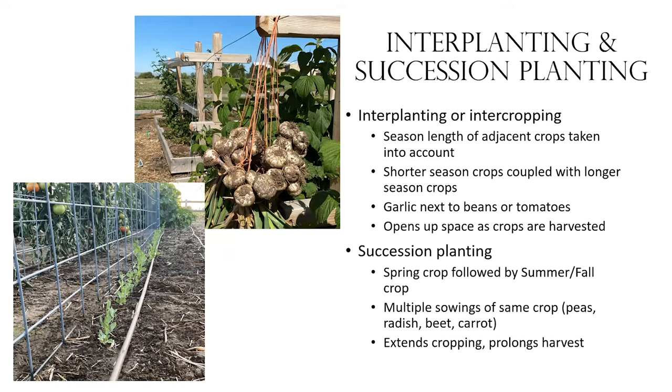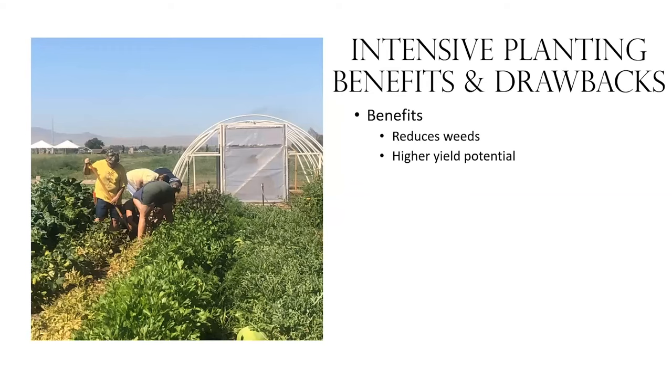This extends our cropping and prolongs our harvest, so if you're going to market you'll have multiple harvests that extend the season. With these intensive planting systems — wide rows and tight spacing — we run into both benefits and drawbacks. The benefit is that we can definitely reduce weeds. You have to watch spacing carefully because open areas allow sunlight for weed germination, but if we space appropriately we can really reduce weeds. Tight spacing also gives us a higher yield potential.